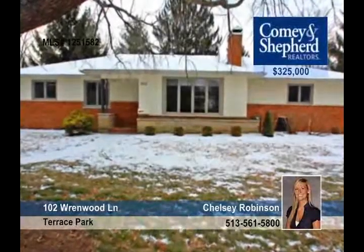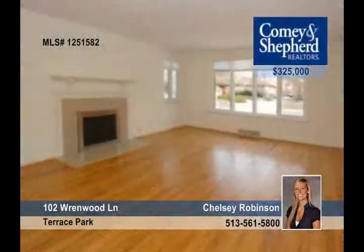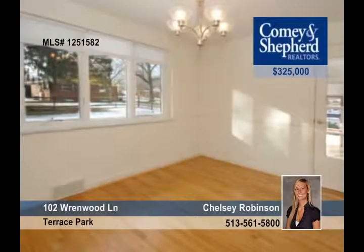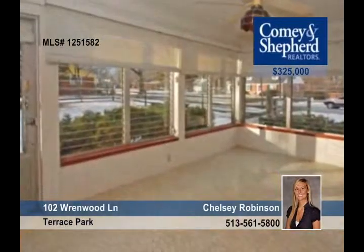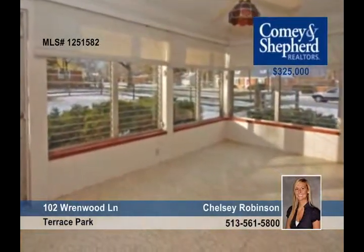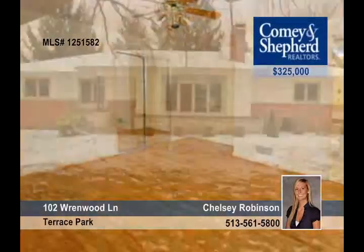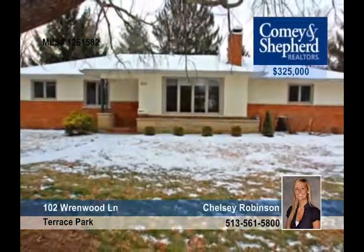You could be living the life in Terrace Park in this wonderful three-bedroom brick ranch nestled on a great corner lot. It's been totally renovated, which includes hardwood floors, the kitchen, bathrooms, windows, and more. Located in a great community in the Mariemont School District, it has nearby access to Loveland Bike Trail. Visit with Chelsea for more information.